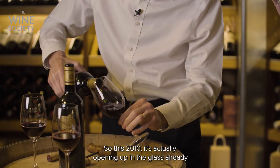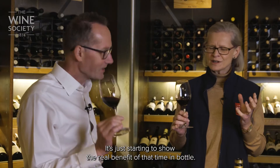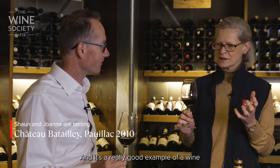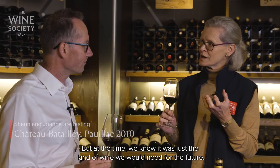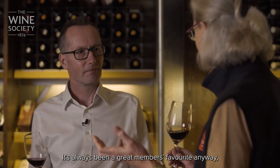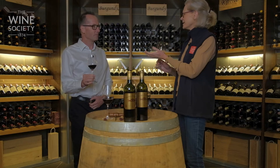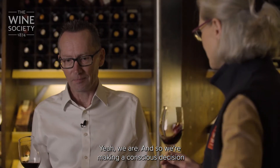So this 2010 — it's actually opening up in the glass already, just starting to show the real benefit of that time in bottle. It's a really good example of a wine that we would have bought and offered en primeur, and at the time we knew it was just the kind of wine we would need for the future. It's always been a great members' favourite, so we bought quite heavily at the time.